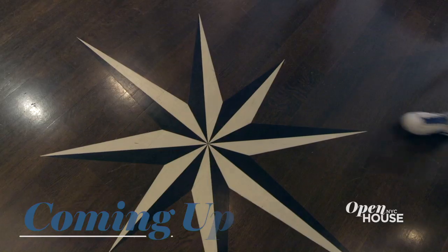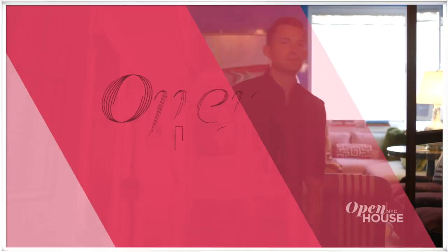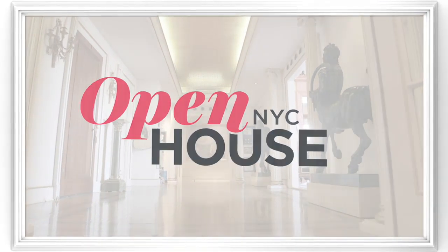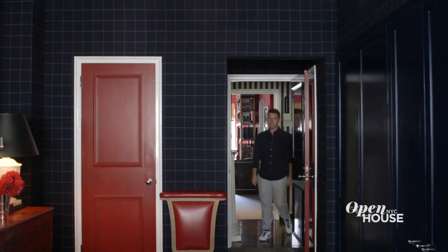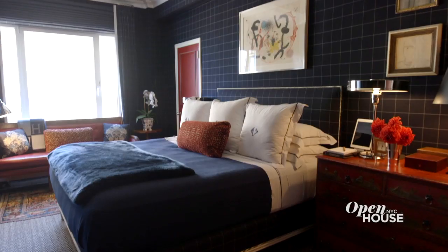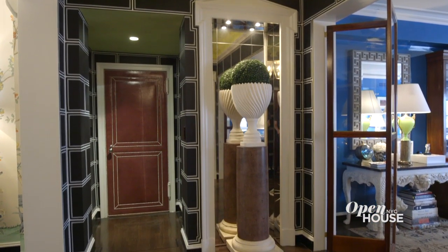Coming up after the break, we're with designer Nick Olson on the Upper East Side. This was really a dream project for a dream client, and I can't wait to show you guys around. Welcome back to Open House NYC. Now we join designer Nick Olson at his client's Upper East Side apartment. Nick made the home's classic layout feel fresh with bold color and pattern. This begins the moment you enter and continues through virtually every room. Take a look.